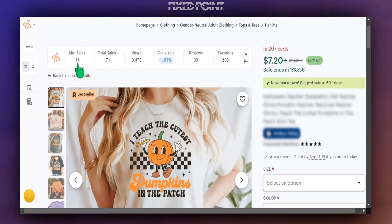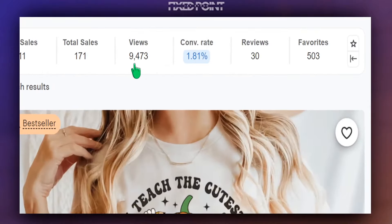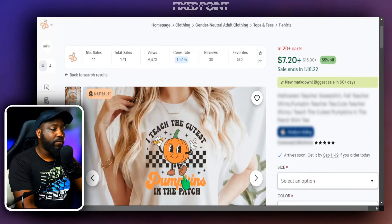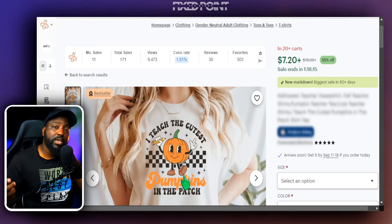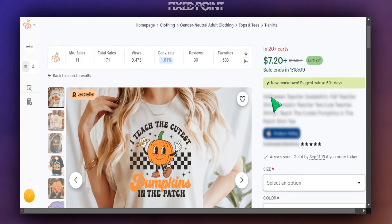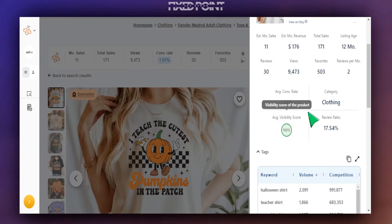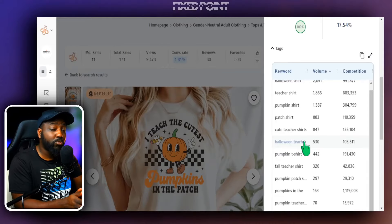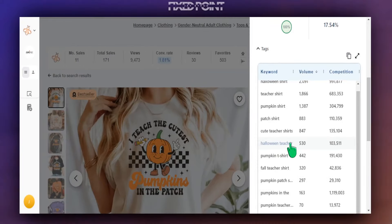With the help of Everbee, we can see data at the top that's extremely helpful. This product has sold 11 times in the last 30 days and has received 171 sales in the lifetime of the listing. I'm also looking at their view count, as this is tied not just to the design itself but also to the keywords. One important thing to understand is that whatever the design is, it needs to match up with the key phrase.